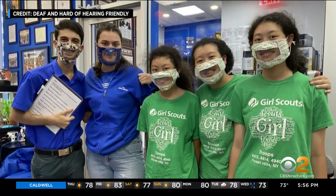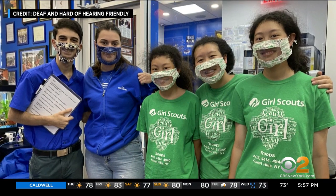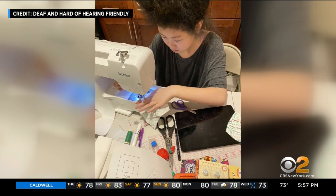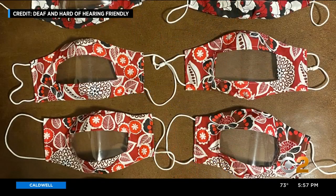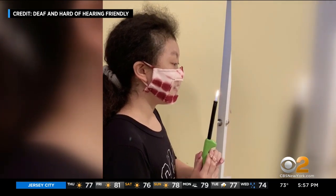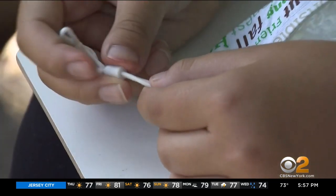These Girl Scouts started their deaf and hard of hearing friendly project in July. They spent at least 100 hours fine-tuning their template to make sure the see-through mask is non-toxic, eco-friendly, effective, and adjustable.